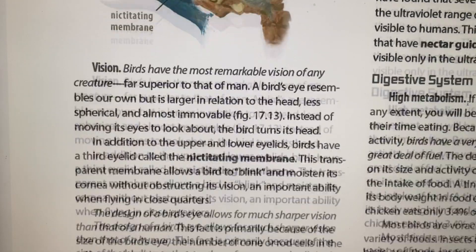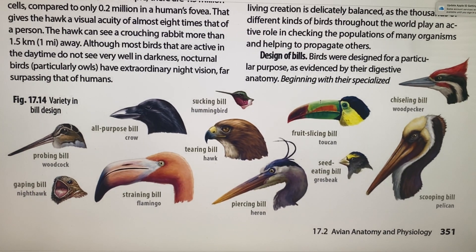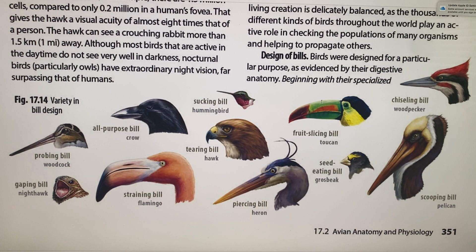Let's go on to the digestive system. Birds spend a lot of time eating and have a very high metabolism, so they need a lot of fuel. They have rapid digestion because they can't carry a lot of weight in their stomach while flying. A shrike can digest a mouse in only three hours, and a thrush takes 30 minutes to digest berries — that's three times faster than a human.